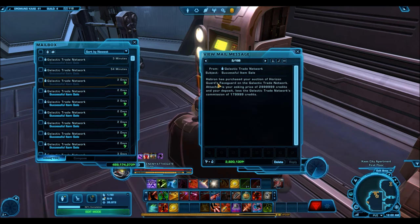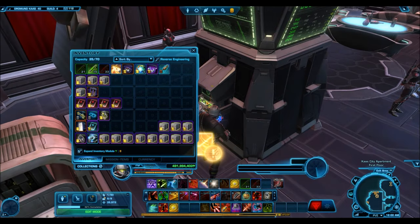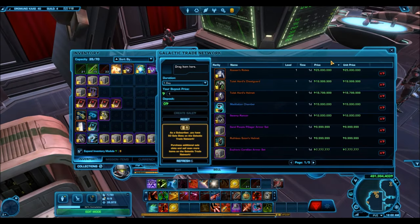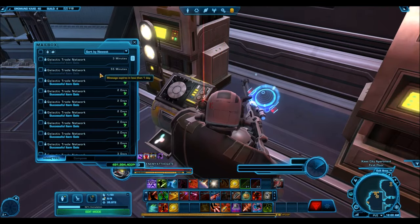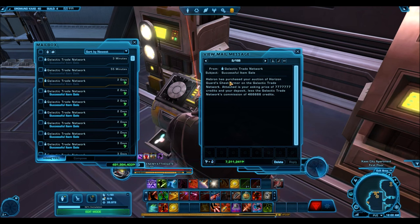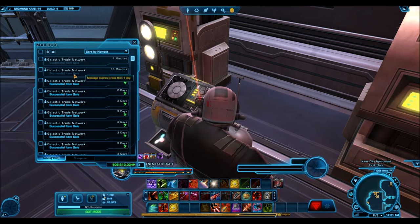Here's a very interesting one: the Horizon Guard armor set is available from the cartel market for 1,400 cartel coins, but you actually can't sell it for that high a price. I still haven't sold the entire armor set — I'm still trying to sell the boots. The chest guard did sell, but I was trying to sell it for 15 million and was the only one on the GTN with no bites. I had to drop all the way to 7 million to get a sale. Cautionary tale: if you think you'll just buy off the cartel market and flip for credits, it's going to be a hard sell.